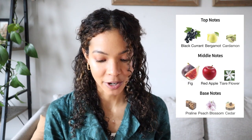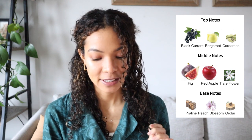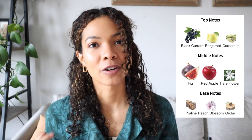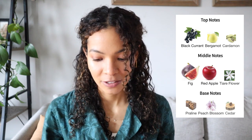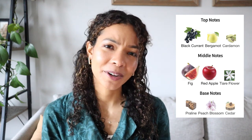The mid notes are fig, red apple, and tiara, and the base is cedarwood, peach flower, and praline. In the opening, I get more of the green notes, and I think those come from the fig. In the dry down, the florals start to peek through and replace those green notes. I don't really get the cardamom at all — I just get fruit, green and fruity in the top.